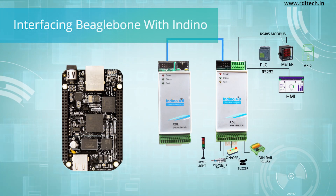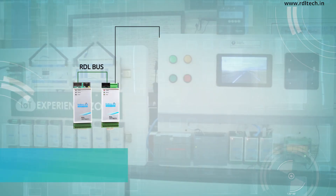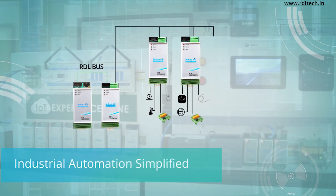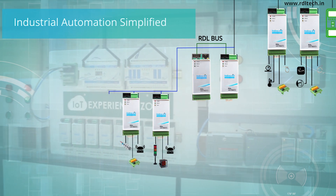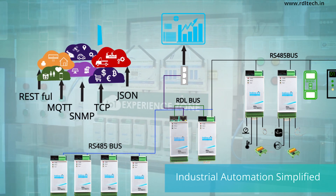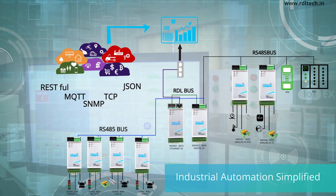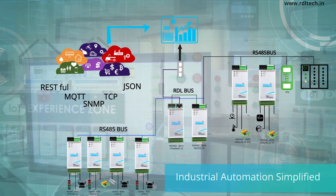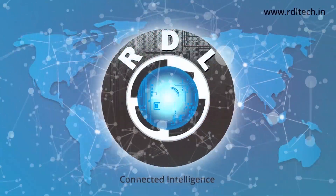Supports computationally intensive development boards like BeagleBone. Unleash the power of Indino — reduce dependency and enjoy ownership.